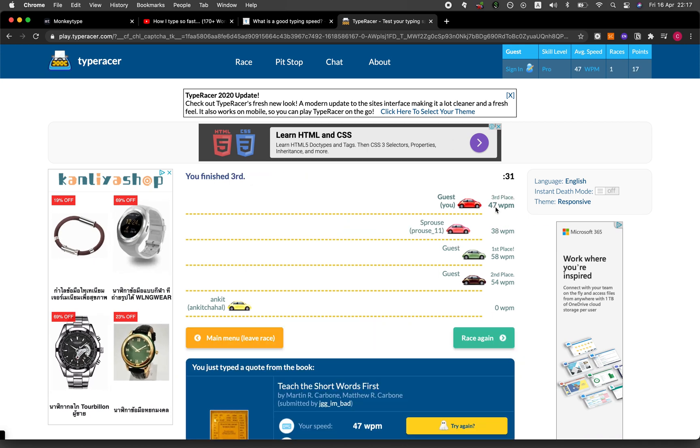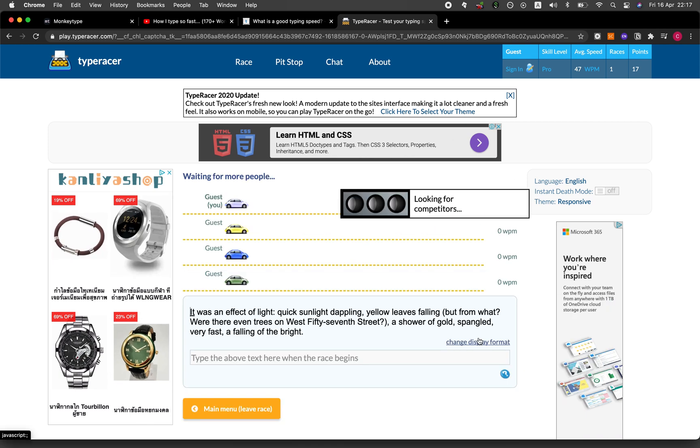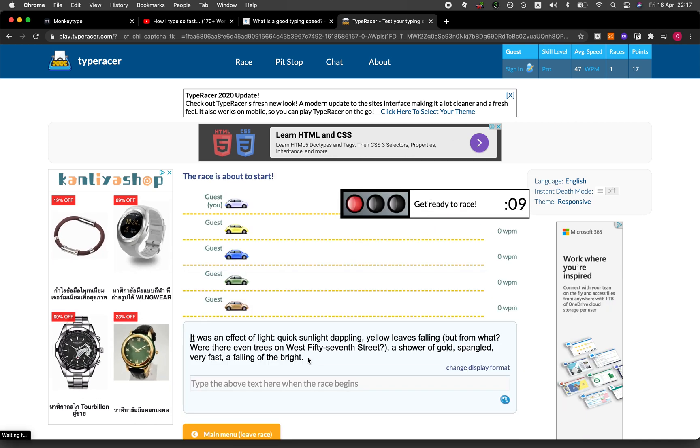I got 47 words per minute. Let me try again.